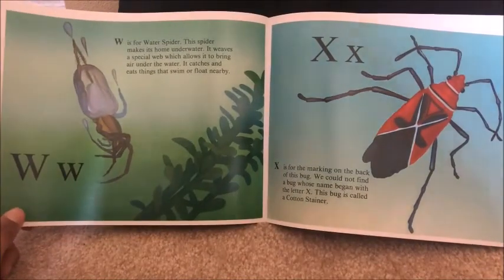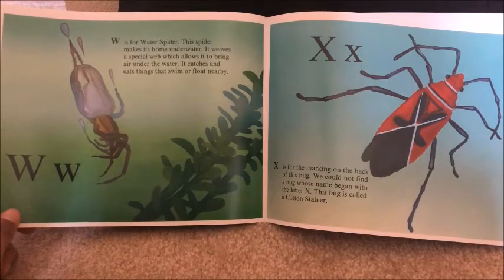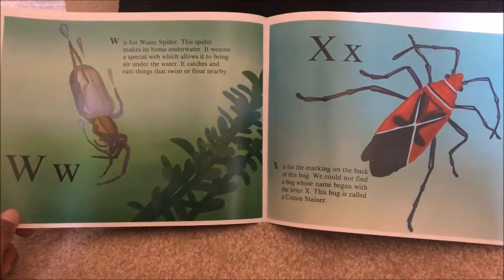W is for water spider. This spider makes its home underwater. It weaves a special web which allows it to bring air under the water. It catches and eats things that swim or float nearby.